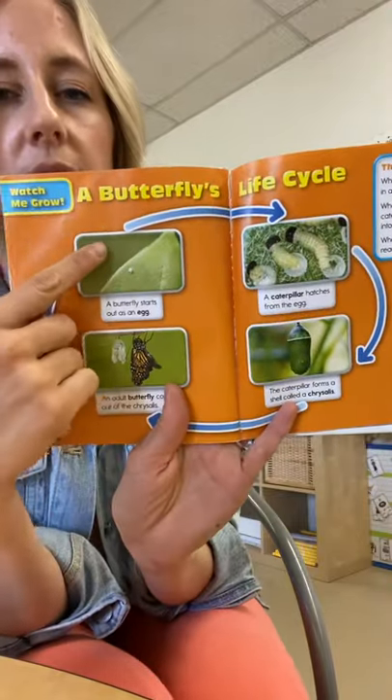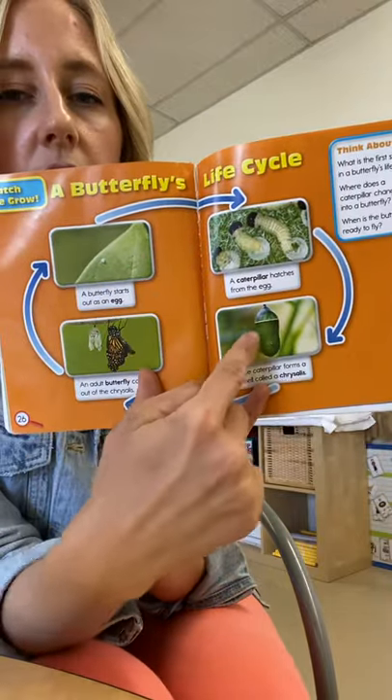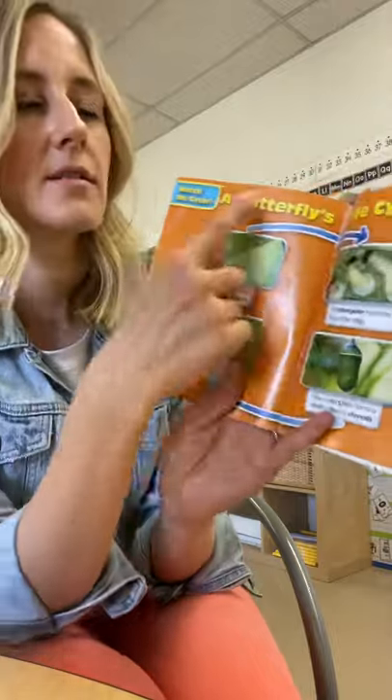Then the butterfly will lay eggs, and the life cycle will begin again. So you can see here it goes from an egg to a caterpillar, then the chrysalis, and then the butterfly. That's called the life cycle.